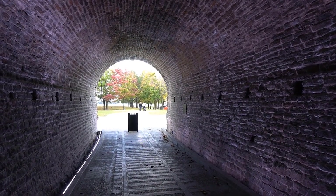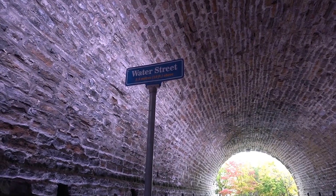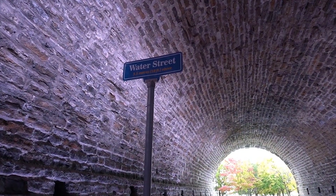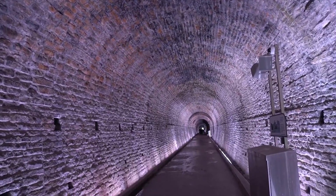As we enter the tunnel from the south end, this brickwork is just meters below the street — half a meter, actually. The street sits just on top of this brick. Of course, the cover gets deeper as we head down the tunnel.